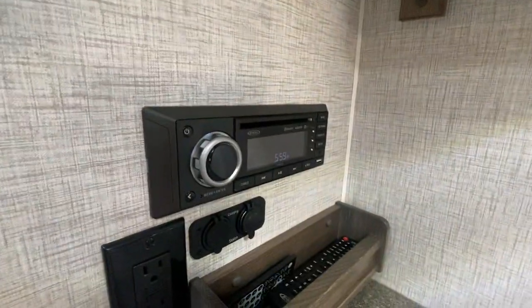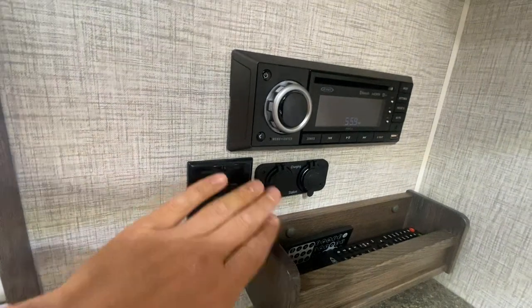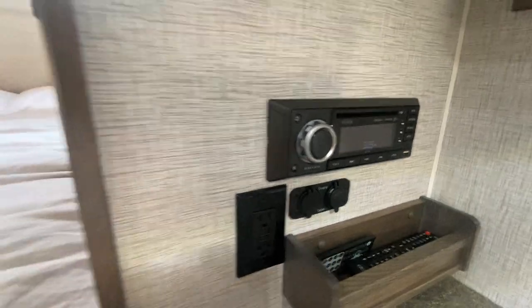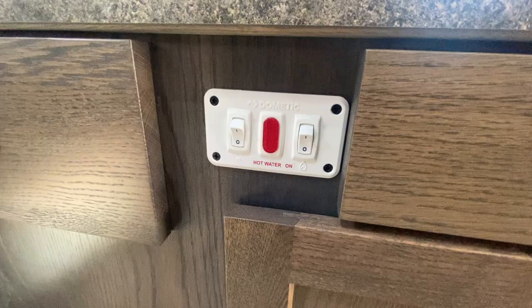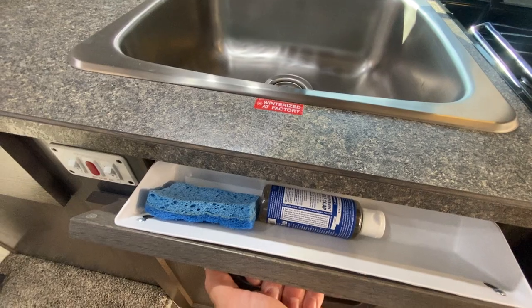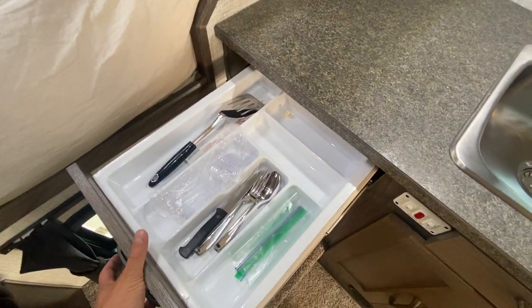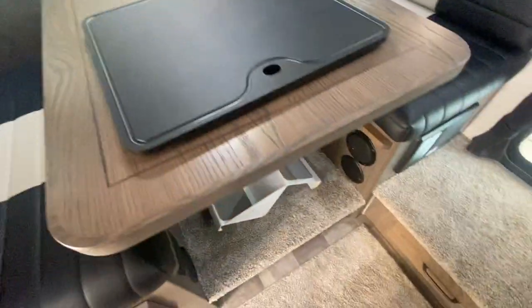There's more storage, and this unit did come with a microwave — never used it, brand new. All of your controls here for your entertainment system, and it also has a charging system, which is great — plugs for shore power or a generator. Electric water heater or gas water heater; you can switch between the two. There's a compartment down here for your trash can, and a little spot for your sponge.